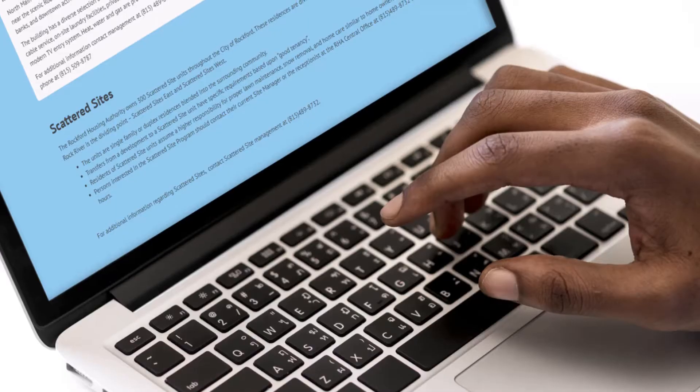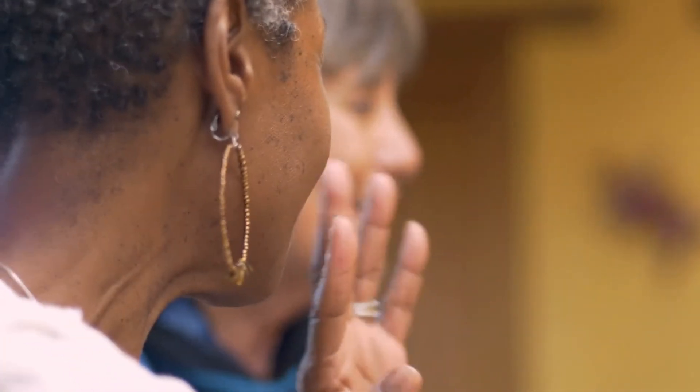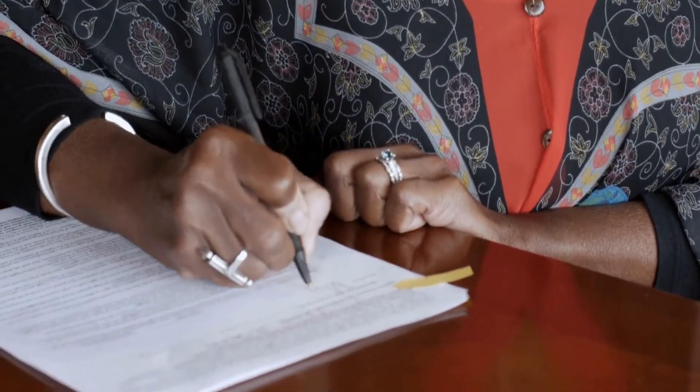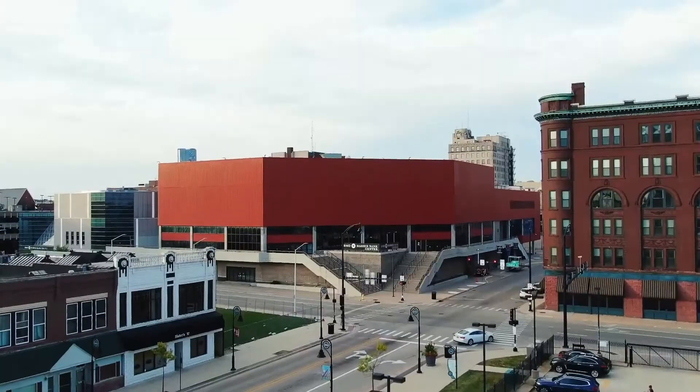So I helped her go online to learn about Olesen Plaza and how to start the process. Now today, we're so excited for her to be moving into her new home. She will get the support she needs, the activity of the downtown that she loves, and the peace of mind I wanted.